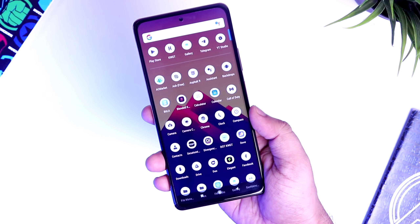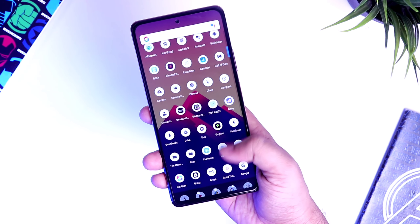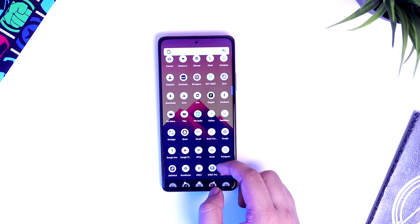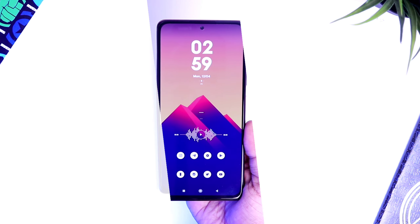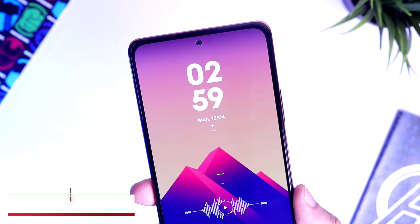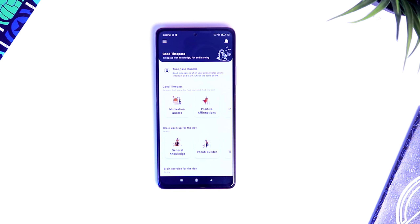How is it going everybody, Mr. Android here. Welcome back to a brand new video on this channel. In this video I will be showing you five amazing Android applications that you should definitely download for the month of April. As always, links to all these apps will be listed down in the description. Drop a like, leave a comment, and let's get started.